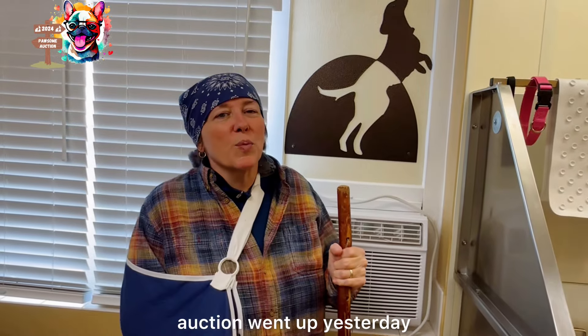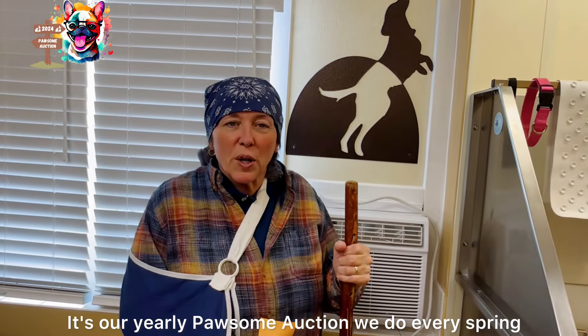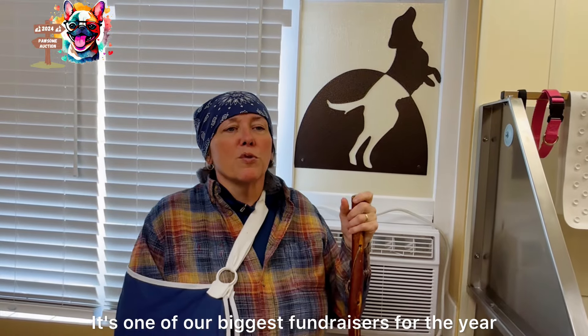Hey everyone, you probably noticed our online auction went up yesterday. It's our yearly possum auction we do every spring — it's one of our biggest fundraisers for the year.